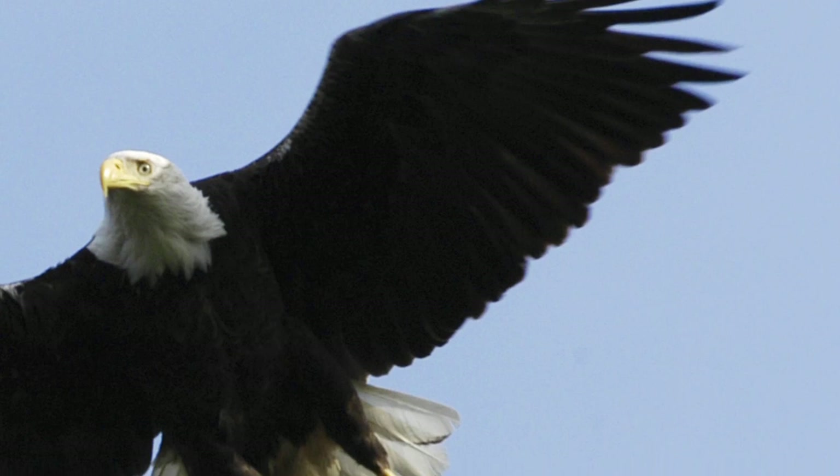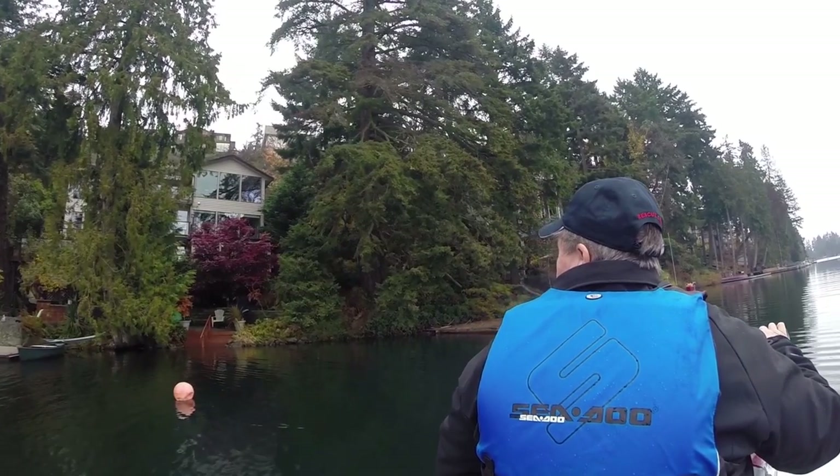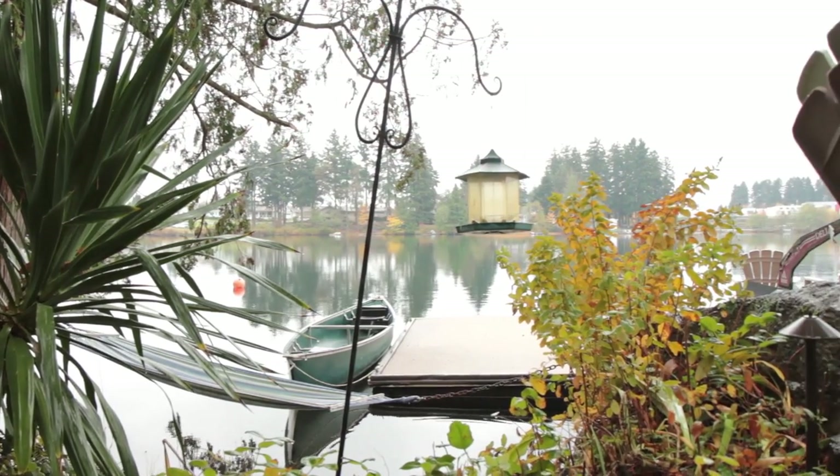Eagles like the top advantage of that tree. When they see a fish they go down and catch it with their talons — it's really quite the sight to see. Around the lake there's osprey and there's always deer wandering around. We have beavers, otters, and Mike the mink shows up on our dock once in a while. So nature is all around us.